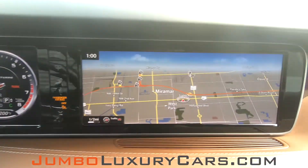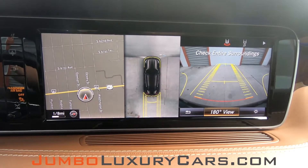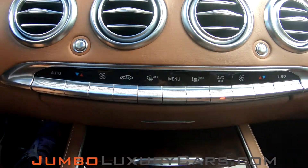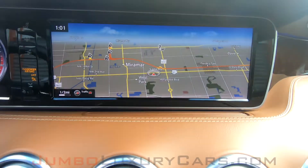This vehicle comes equipped with navigation, also a 360 backup camera. All AC buttons and media buttons are in excellent condition. Overall, the interior is in excellent condition.